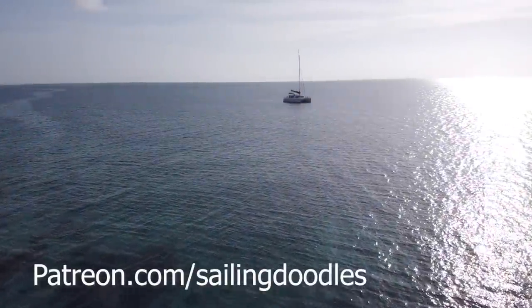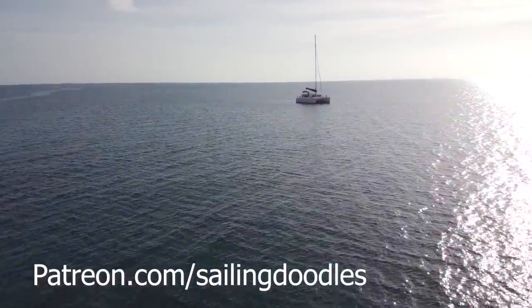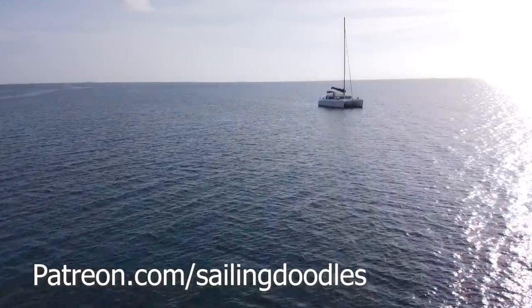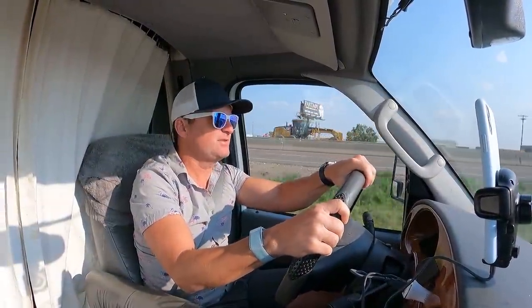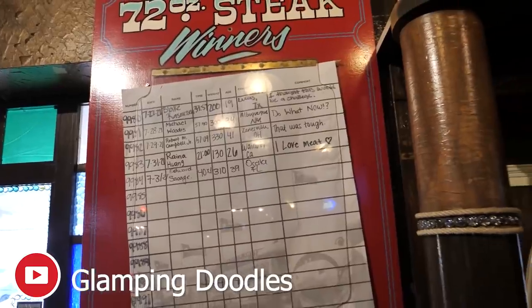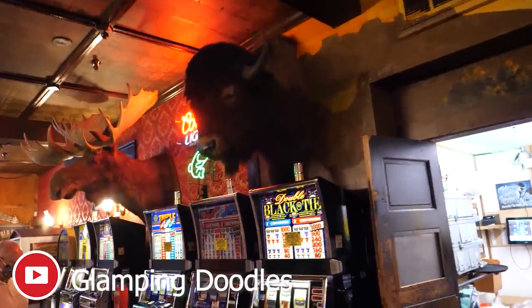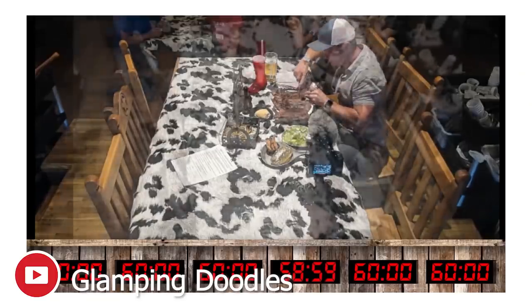If you would like the extended, less censored version of this video, head over to Patreon.com/SailingDoodles and sign up. Thank you so much for watching. If you haven't already seen it, head over to my new channel — it's called Glamping Doodles — and check out my newest video where I head to Amarillo, Texas and attempt to eat a 72-ounce, that's four and a half pounds of steak, in less than one hour.